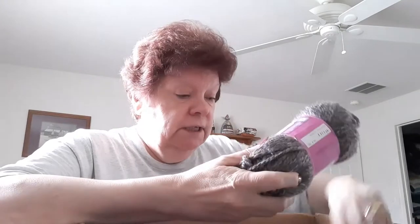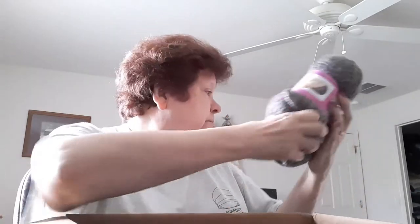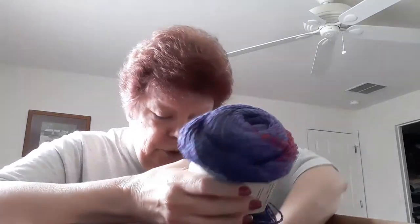Oh my goodness, what is this? It's a number five bulky — good, because I'm going to make another one of those hats I made out of the Ogo yarn. I just love that pattern. There are two skeins in here. This chunky yarn is so beautiful and the colorway is Mocha — I like Mocha, very nice.